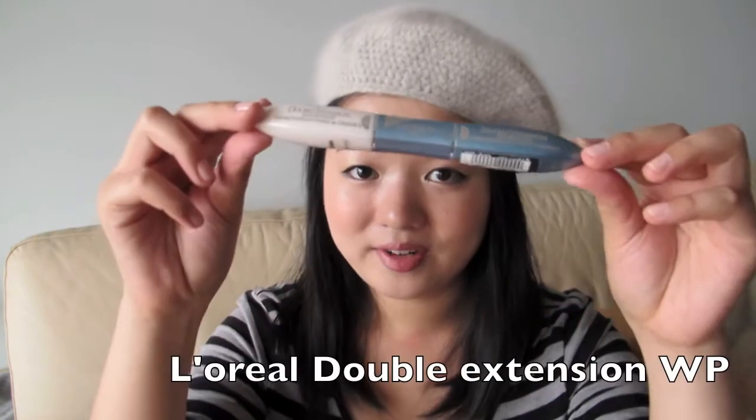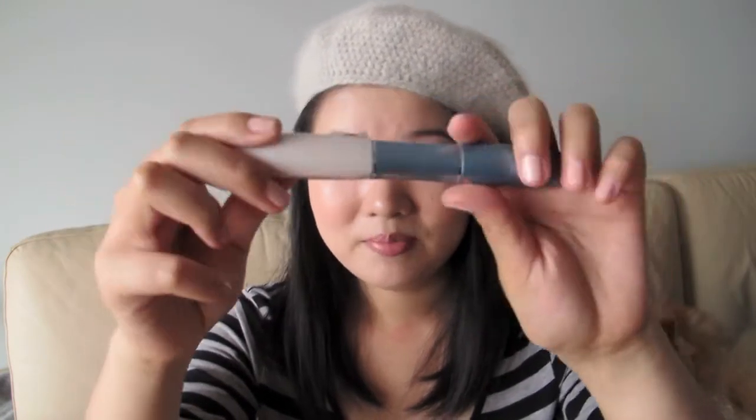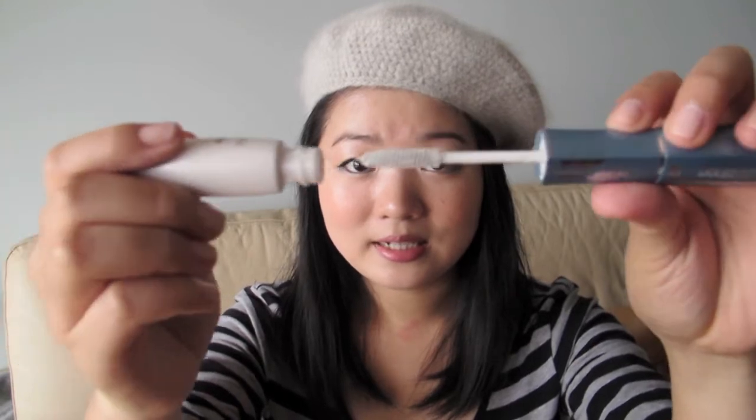My next favourite is this L'Oreal Double Extension Mascara in the waterproof version. On one side, the white side is the primer, and the black side is the black mascara. This really extends the length of my eyelashes. You can build up the primer a lot without clumping, and the black mascara is great for covering up the white primer. This mascara doesn't smudge much and keeps my lashes curled all day. I have really short and stubby lashes, so you can apply a light layer of primer for a more natural look, or more for a dramatic lengthened lash look, then cover up with the black mascara end.